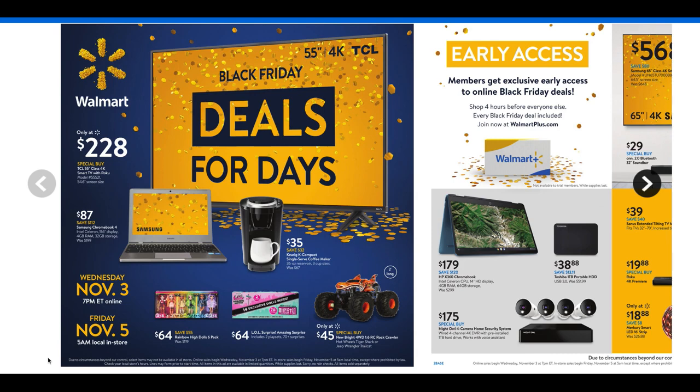This ad is valid November 3rd through the 7th. Online deals are going to start Wednesday, November 3rd at 7 p.m. Eastern time, and then the deals will go live in-store on Friday, November 5th at 5 a.m. your local time. I prefer online shopping — it just makes it a lot easier. Walmart can be congested and crazy.